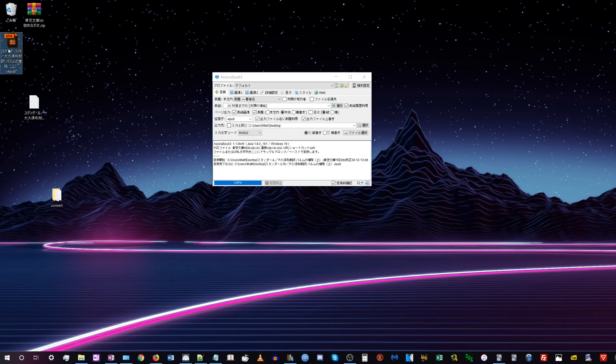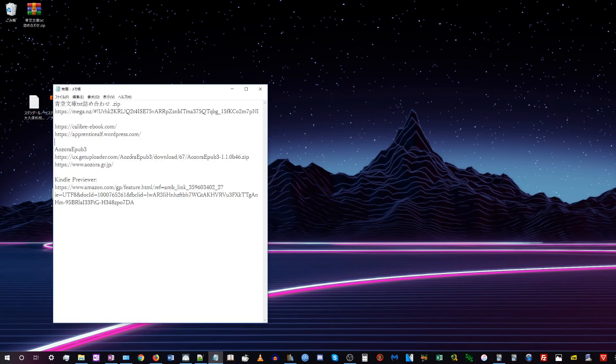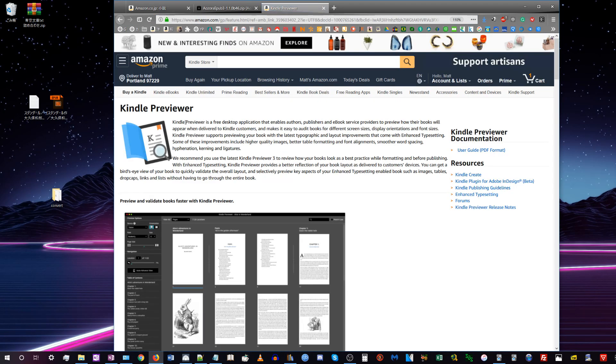Now we have an EPUB file. We have to convert the EPUB to a Mobi so we can put it onto our Kindle. You can use Calibre to convert the EPUB into a Mobi, but when I try to do this the formatting gets messed up — instead of being top to bottom and right to left like a Japanese book should be, it formats as Western horizontal text. Googling on the Japanese internet, I found that instead you can use a program made by Amazon called Kindle Previewer to convert the book and it will retain the proper formatting.